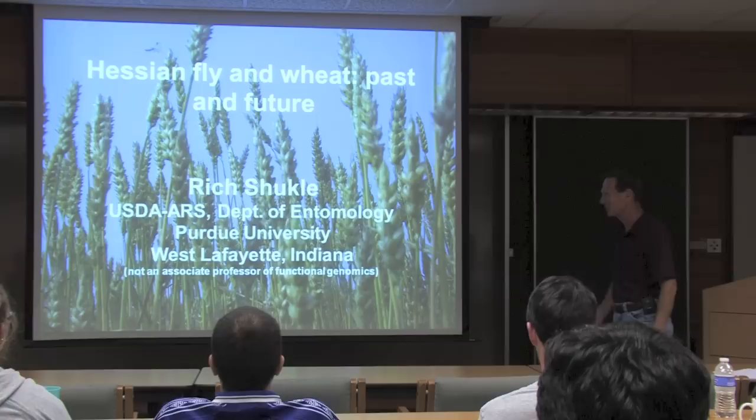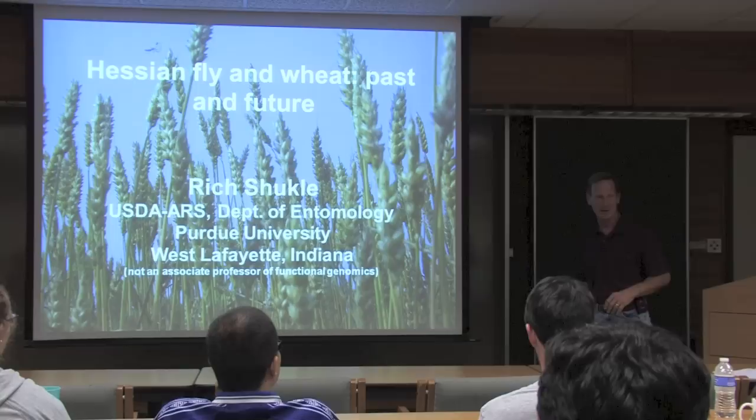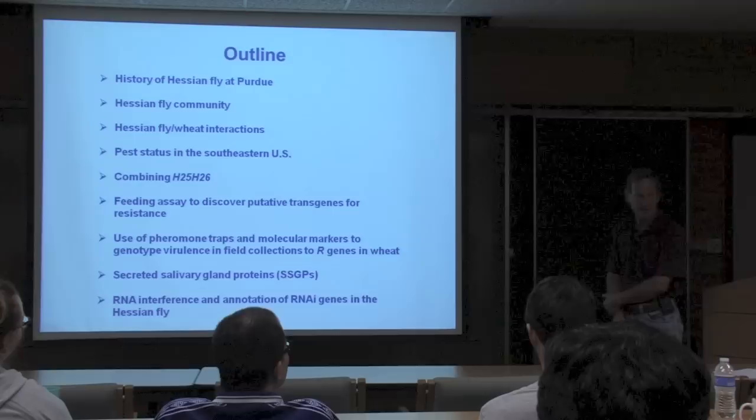I'm going to talk about the Hessian fly in wheat, past and future. One thing I want to point out right early on is that I'm not an associate professor of functional genomics like it says on the flyer. I'm with the USDA ARS and I have an adjunct associate professor position.